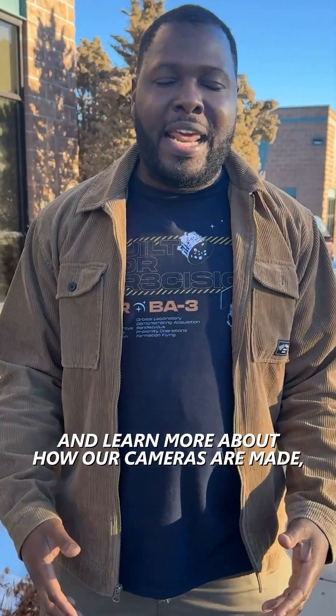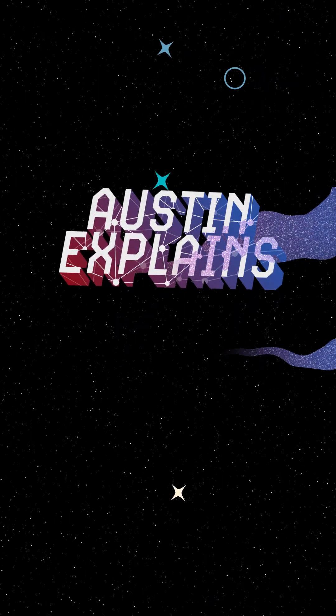Welcome to Denver, Colorado, home of Redwire's Space Camera Facility. Today we're going to go behind the scenes at the labs and learn more about how our cameras are made, tested, and then shipped off to our customers. It should be a fun day. This is Austin Explains.